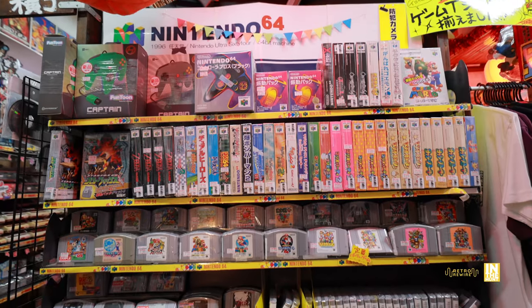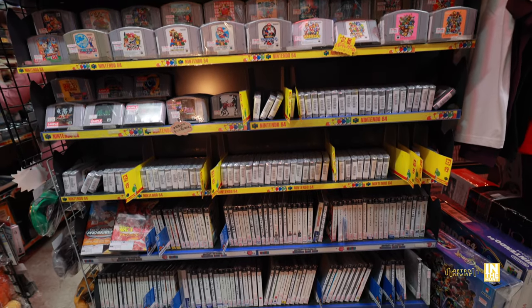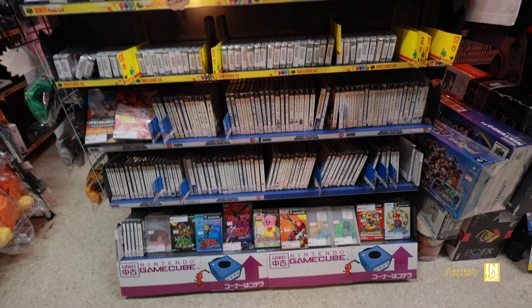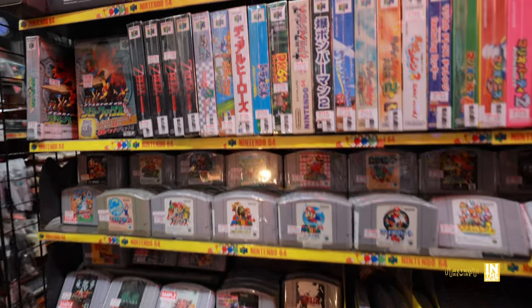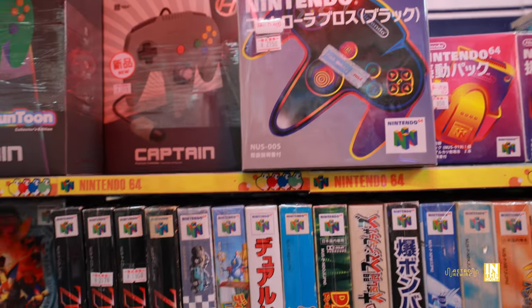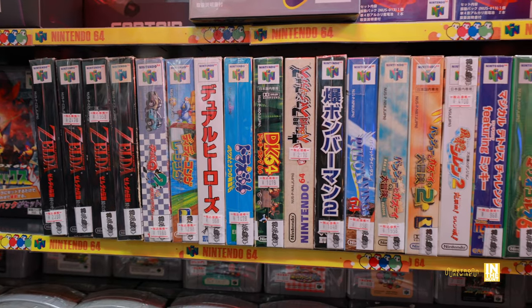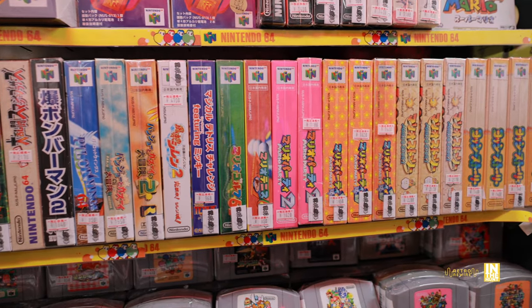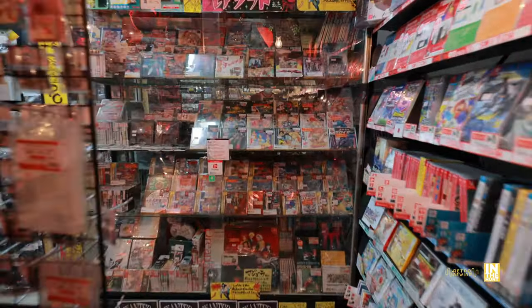Let's make our way to the Nintendo 64 section. Down beneath that they have the Nintendo GameCube section — I completely forgot to get detailed shots of what they had in stock, so unfortunately that's all we're going to get for the GameCube. For the N64, it's pretty much everything that you would expect to see. We have this controller coming in at 2,750 yen, which is in pretty good condition considering it's late 90s stock. No surprises here — a lot of these boxes are in pretty good shape. If you really dig around, you could probably find them cheaper elsewhere, but sometimes getting it where you're at will save you time and money.